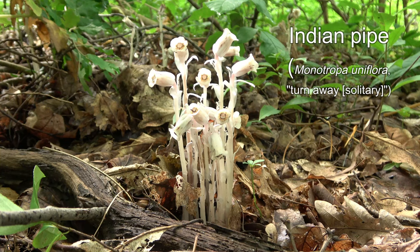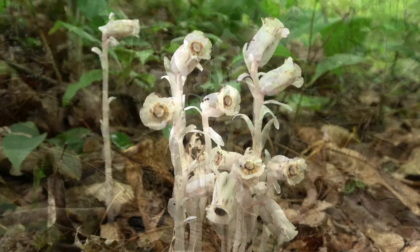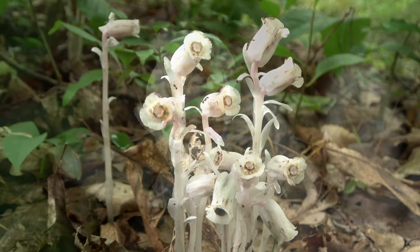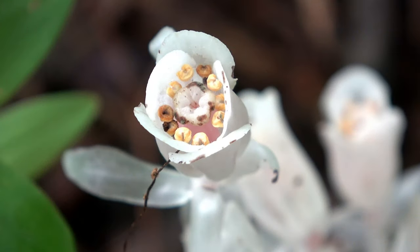Indian pipe, or ghost pipe, is mycotrophic. It taps into the mycorrhizal network of plants and fungi cooperating. So it's lost its green and most of its color, but it's still a flower with all the flower bits and even nectar.